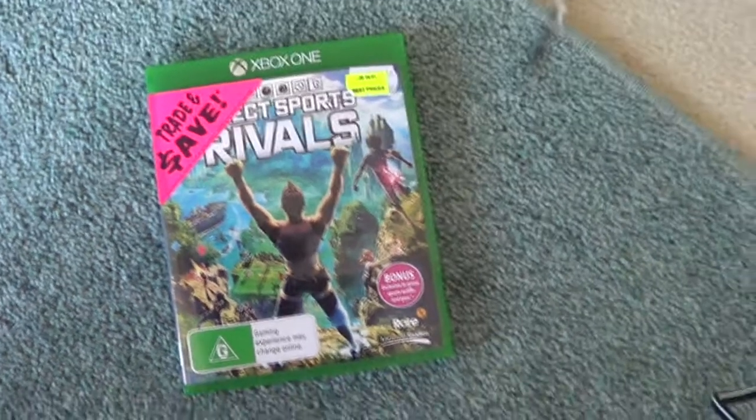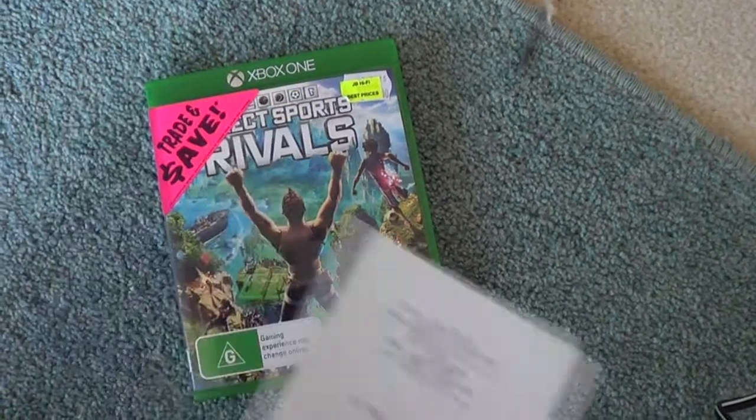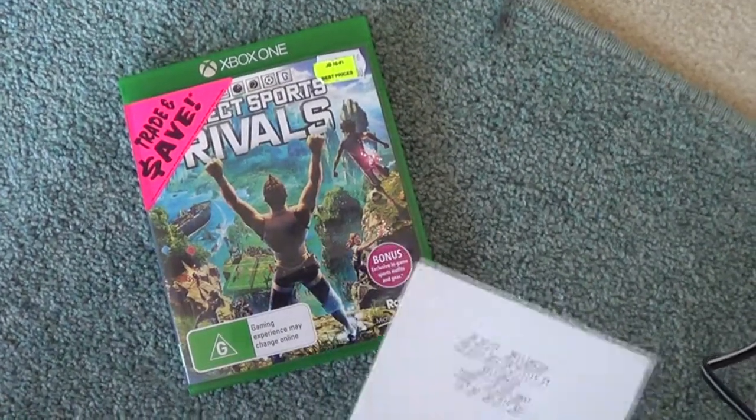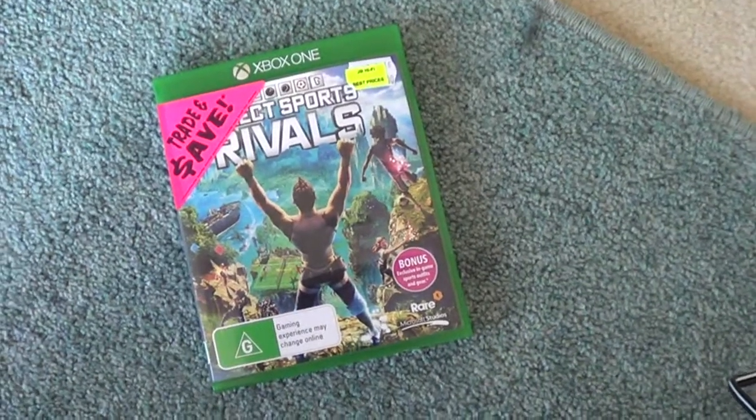Hello everyone, and today I'm going to be doing something different in this video. I'm going to show you guys that I've just got... not Hello, Kinect Sports Rivals. I've been doing too many Hello videos.